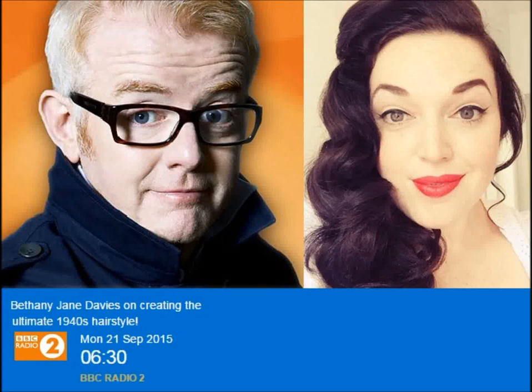On Friday's show you met Air Transport Auxiliary veteran Joy Lofthouse, who told us she enjoyed landing in American camps during the war because they had the best beauty products of the 1940s. Well, today's not-so-mystery guest can tell us more about these wonderful wartime fashions, as she's publishing a practical guide to 1940s hairstyles. Please welcome Miss Bethany Jane Davis.